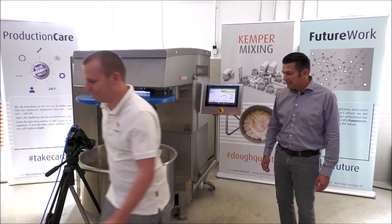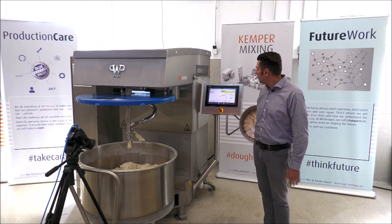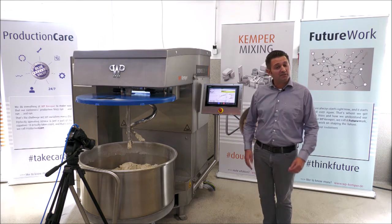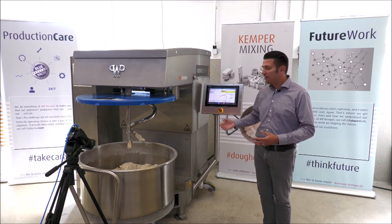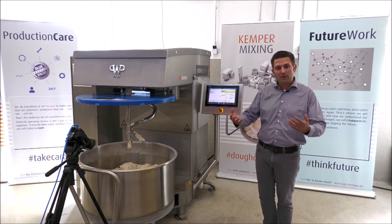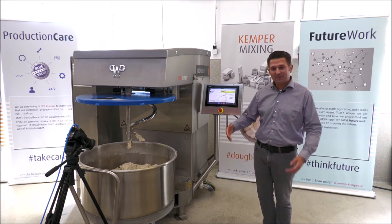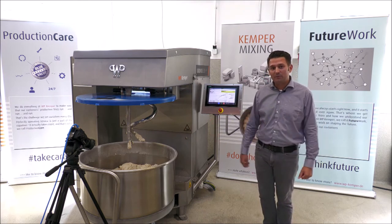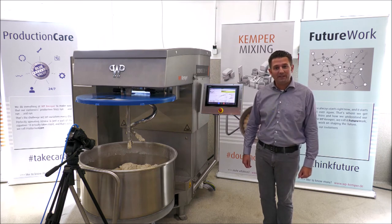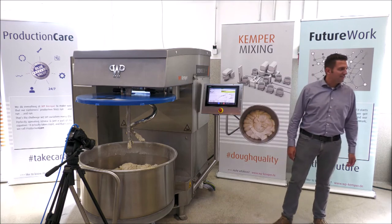Thank you very much. This was a quick introduction to our new product, the Kronos Digital. It's not really new — we have had it on the market for one year now with first installations. It would be our pleasure to welcome you in our test center to show you this mixer in detail and in reality, with your recipes and your dough. I hope to see you soon in our test bakery, and thank you very much for your attention.